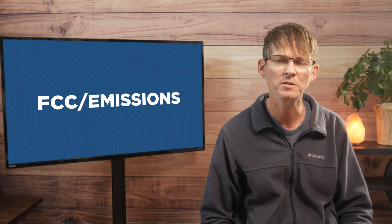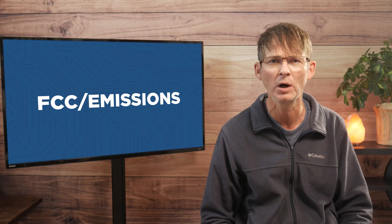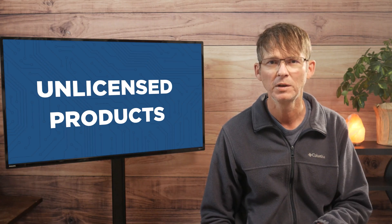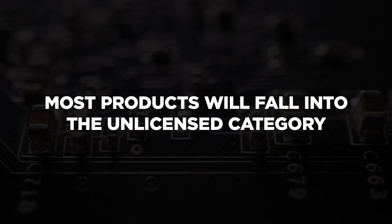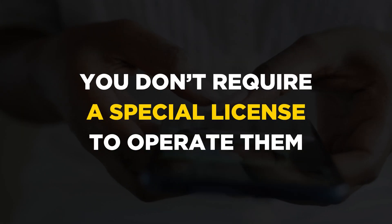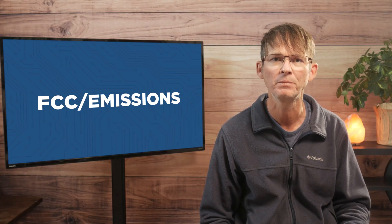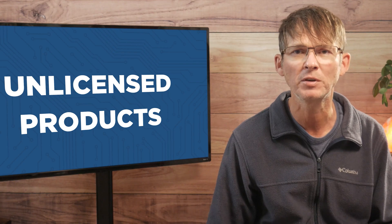When it comes to emissions certifications, there are two broad types of products: licensed products and unlicensed products. Most products are going to fall into the unlicensed category, meaning you don't require a special operator's license to use them like you would with a ham radio, for instance. In this video, I'm going to focus strictly on unlicensed products.